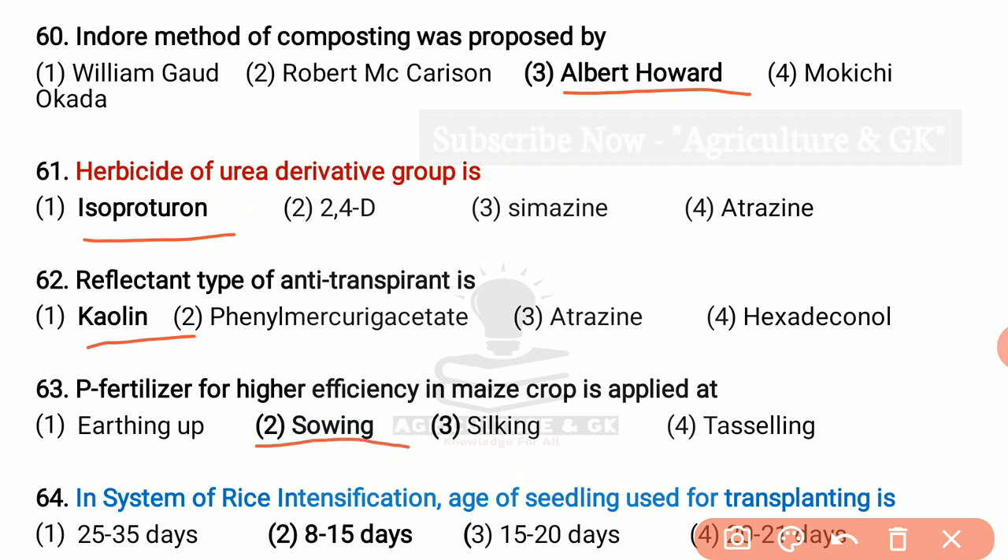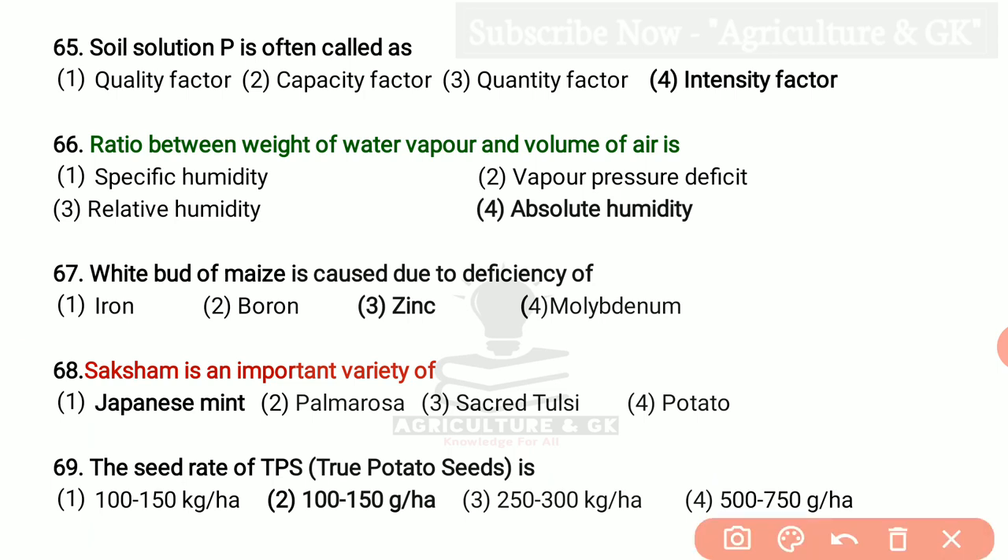In system of rice intensification, age of seedling used for transplanting is 8 to 15 days. Soil solution phosphorus is often called the intensity factor. Ratio between weight of water vapor and volume of air is absolute humidity. Saksham is an important variety of Japanese mint. The seed rate of TPS, i.e. true potato seeds, is 100 to 150 grams per hectare.